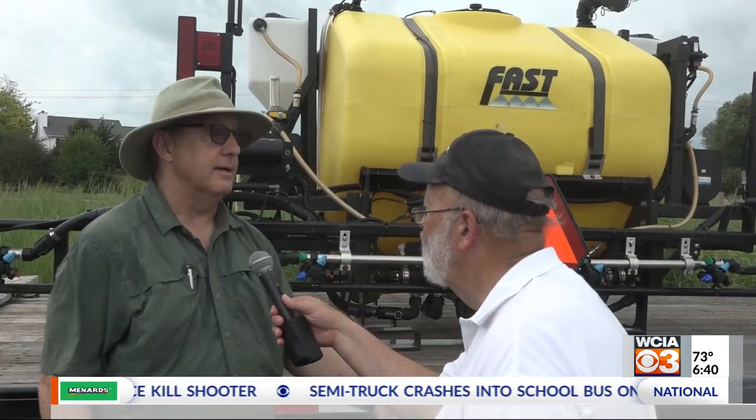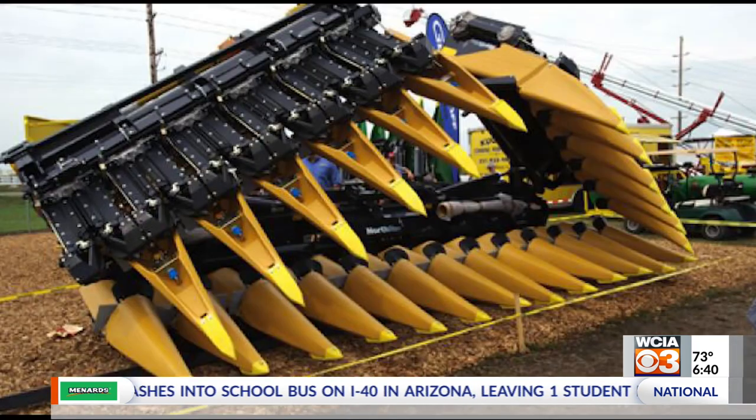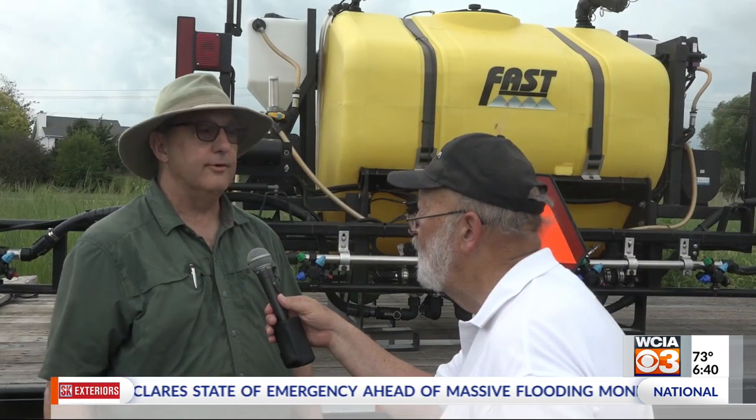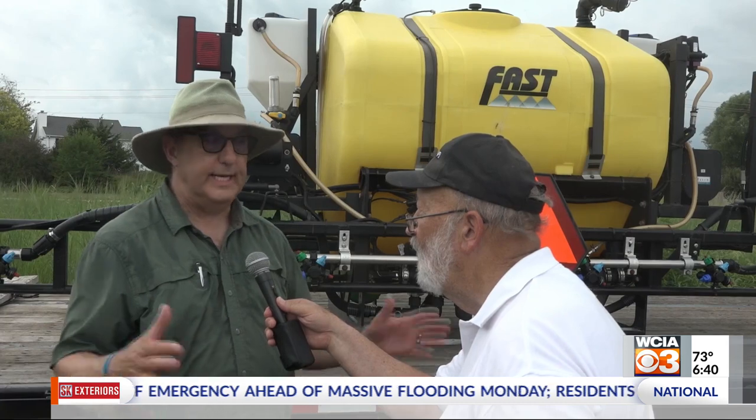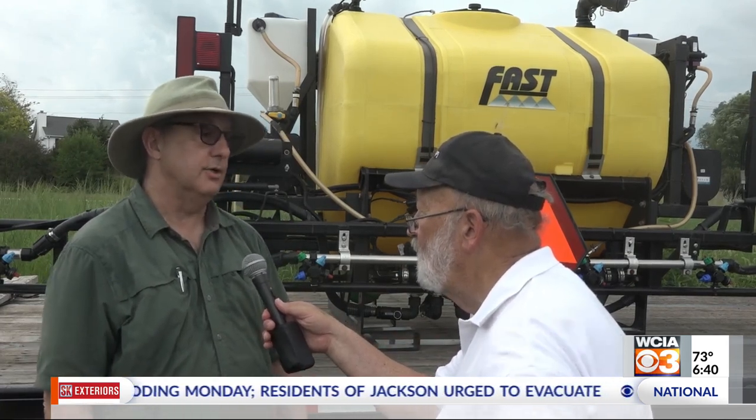I did find out from Matt Youngman, our show events manager, we are going to have on site a 24-row, 30-inch corn head. It weighs 18,000 pounds. We know this because we had to make some arrangements to get it in and get it onto the site. It will not be in the field demos — it will just be for people to see it, because technically there are no combines rated to hold an 18,000-pound corn head, but people will get to see that at the show.